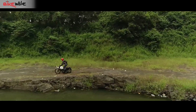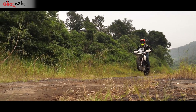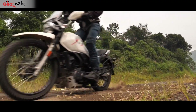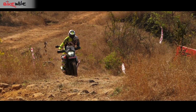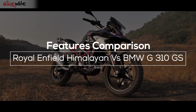Buyers in the affordable adventure tourer segment are spoiled for choice. The range starts from the humble Hero Xpulse 200 and goes all the way to the tech-laden KTM 390 Adventure. But we want to discuss two products that sit in the mid-price range: the Royal Enfield Himalayan and the BMW G310GS.